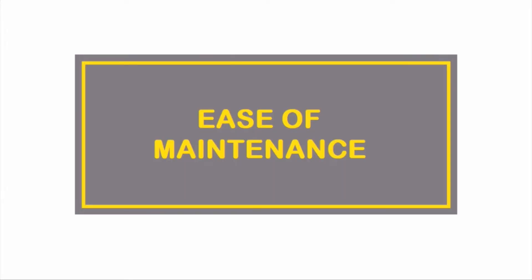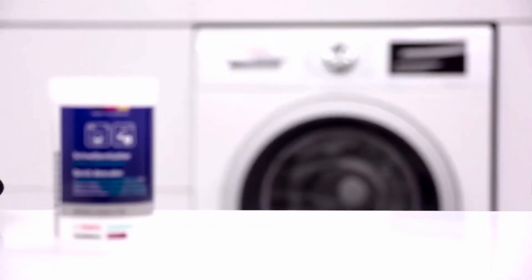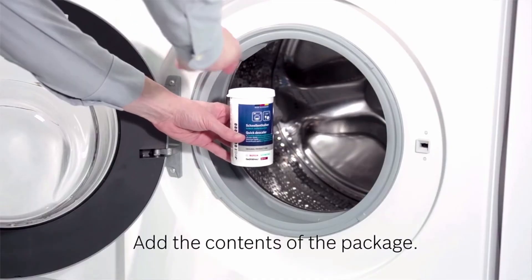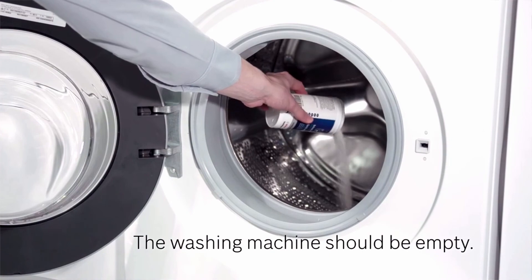For maintenance, both LG and Bosch washing machines need regular upkeep like descaling every one to three months depending on the hardness of your water supply. Regarding after-sales service, LG and Bosch both have a wide network of service centers, and experience with both has been equally good.